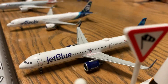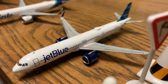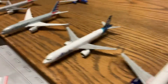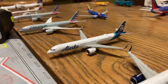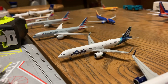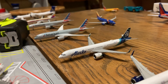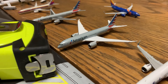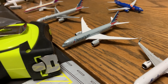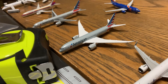JetBlue A321neo is resting and will be boarding in about an hour and 45 minutes for Los Angeles. Alaska Airlines A321neo is resting — it is going to be pushing back in about an hour and 15 minutes for Seattle. American 787-800 is going to Tokyo Narita.